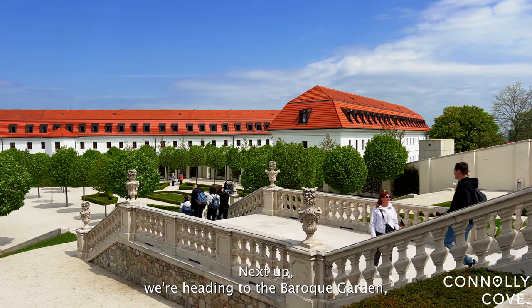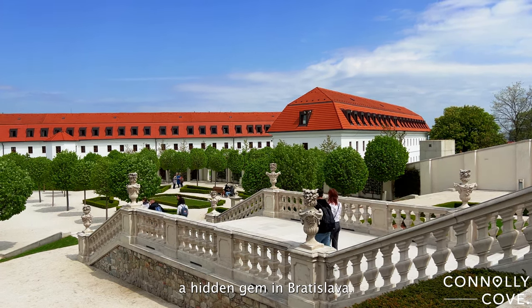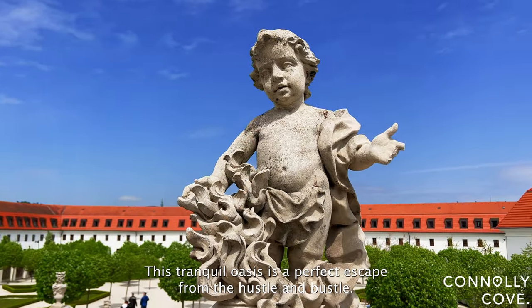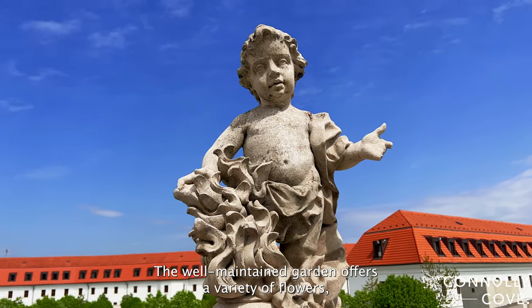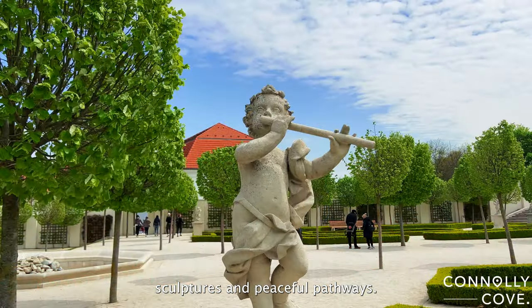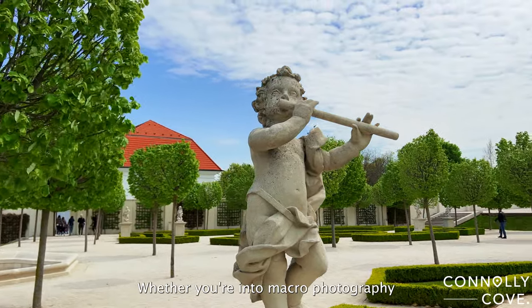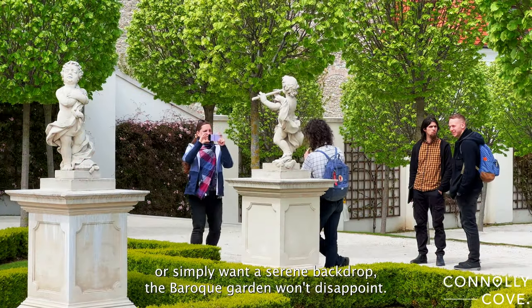Next up, we're heading to the Baroque Garden, a hidden gem in Bratislava. This tranquil oasis is a perfect escape from the hustle and bustle. The well-maintained garden offers a variety of flowers, sculptures, and peaceful pathways. Whether you're into macro photography or simply want a serene backdrop, the Baroque Garden won't disappoint.